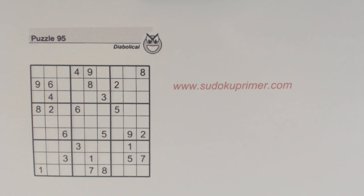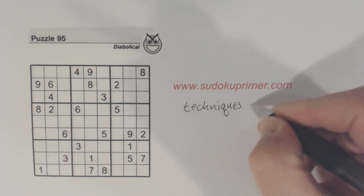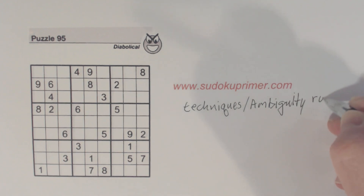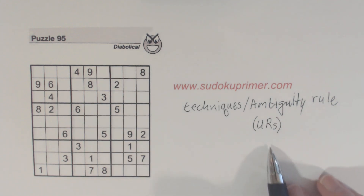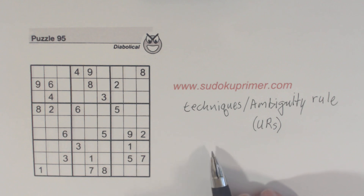I'm going to give you a hint right at the beginning: there are two places in this puzzle where I'm going to take advantage of a technique called Unique Rectangles. Unique Rectangles is a very powerful and useful technique that can be used in very difficult puzzles to help you find numbers. If you're not familiar with it, go to sudokuprimer.com, go to the Techniques section, and look up Ambiguity Rule. The Ambiguity Rule is another name for Unique Rectangles or URs. I highly recommend looking that up, as it can be very helpful in very difficult puzzles.